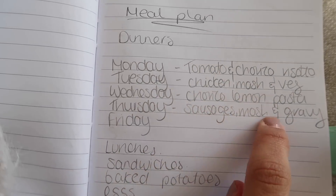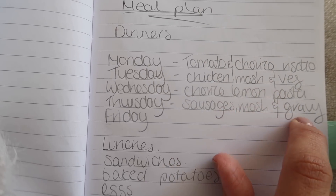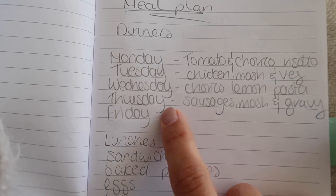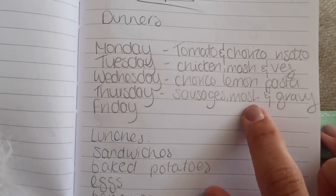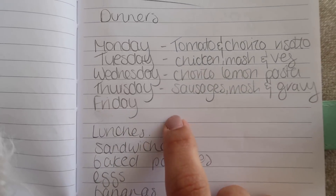Thursday I'm off, so I've got sausages, mash and gravy — my favourite thing to have in the autumn. Because I'm off during the day on Thursday I'm going to go to the butchers and get the sausages. I like to have them with onions, mashed potato and gravy.